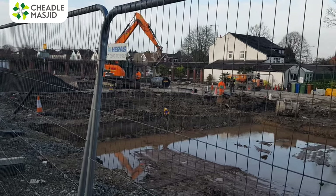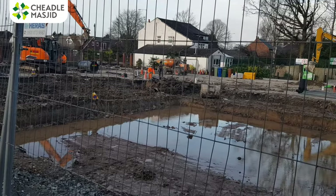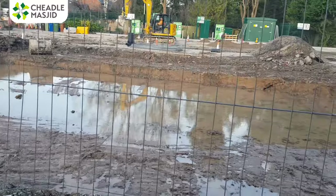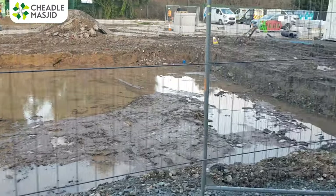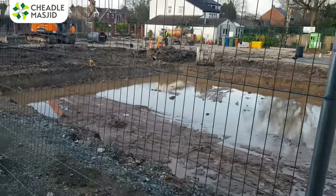Salam alaikum brothers and sisters, not had a little update video for a while but I thought I'd show you this one. This is the new Chilo Masjid swimming pool — you can see it's just going through its hygiene kind of process at the moment, but I think it'd be a great little swimming pool inshallah, you know, open air, heated.